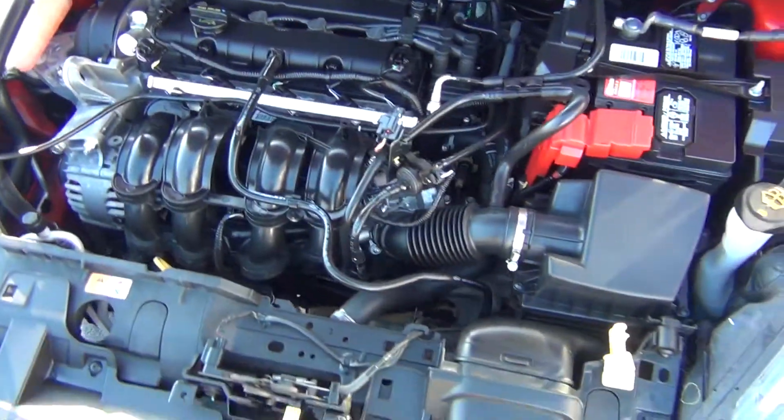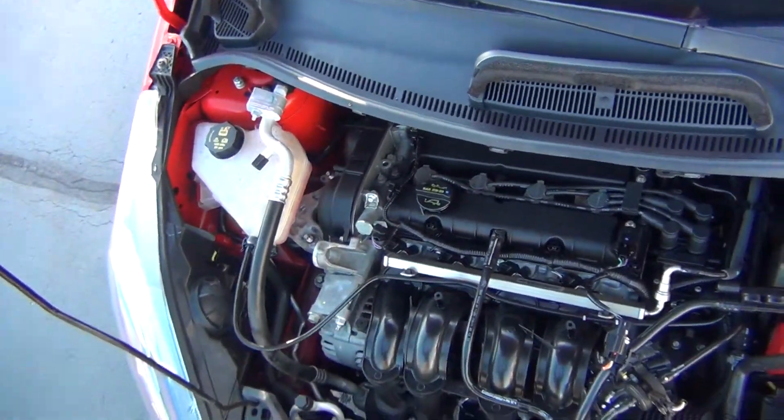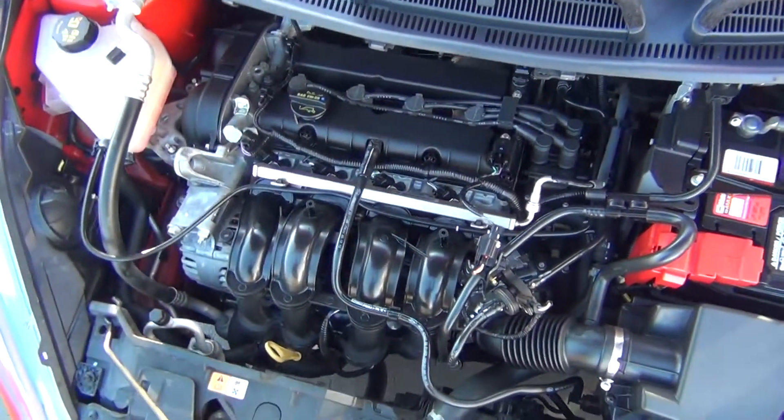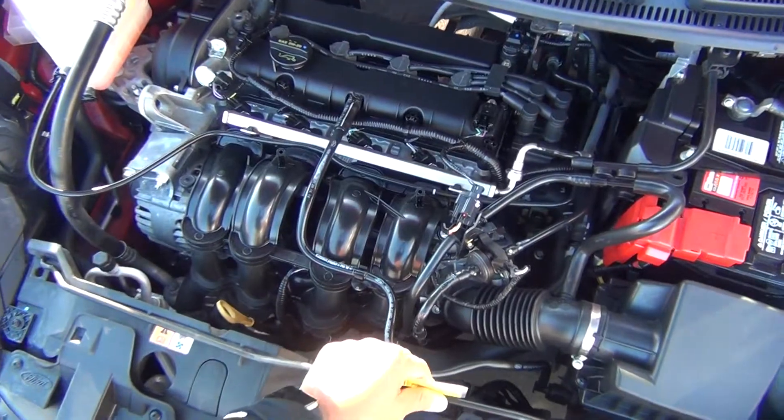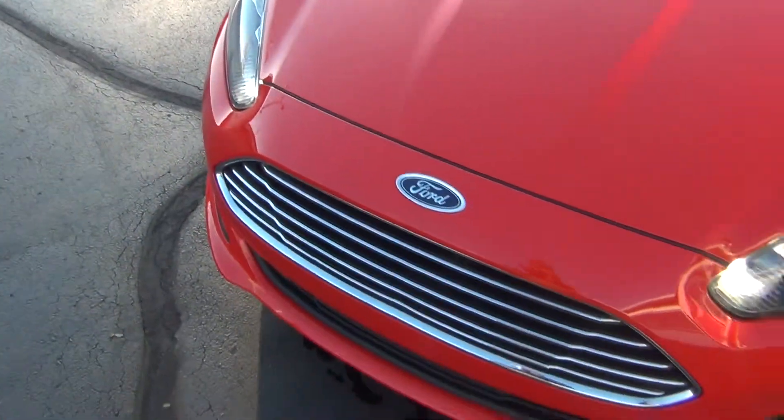Under the hood here you can see it's very, very clean. It has the 1.6 liter four-cylinder engine. And it's not only clean underneath the hood, but also all around the vehicle. As I close it here, you can see just what I mean.